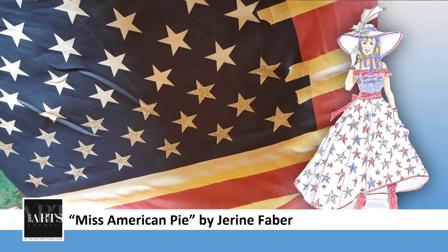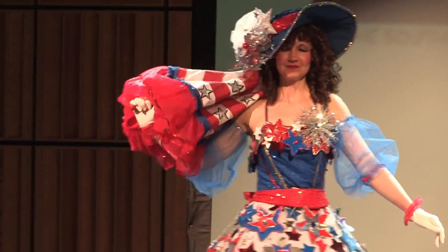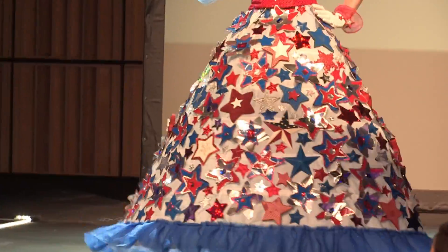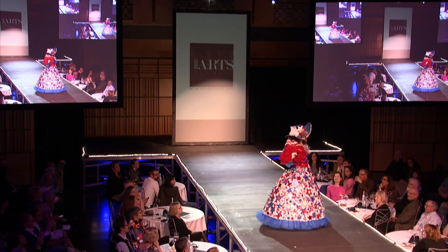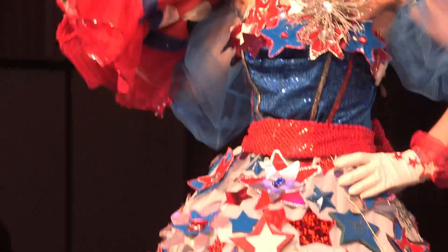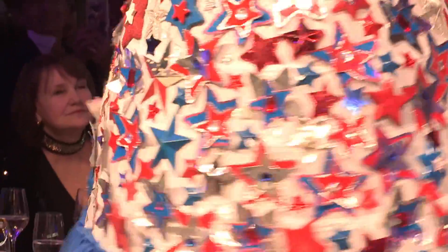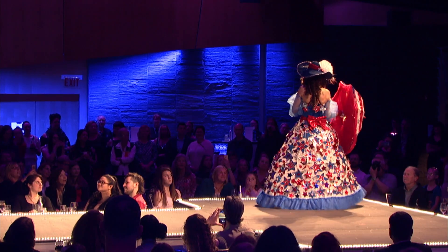This is Miss American Pie. Designer is Jereen Faber, model Emily King. Miss American Pie is made primarily from aluminum pie plates. The bonnet is made of an old Halloween witch hat. We have some Christmas ornaments, a silver table topper, an old red sequined gown, an old faded flag, and an old tutu serves as the parasol.